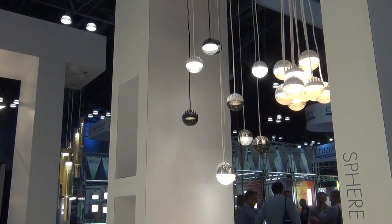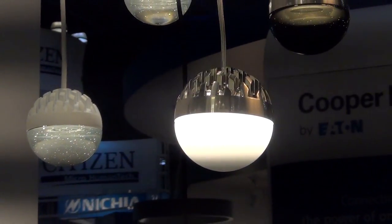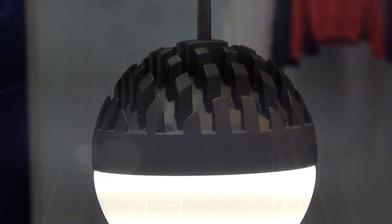Also new this year from LBL Lighting, the Sphere pendant features an architecturally inspired aluminum heatsink with a beautiful cast glass globe. Available in a single, three port, seven port, and eleven port versions.